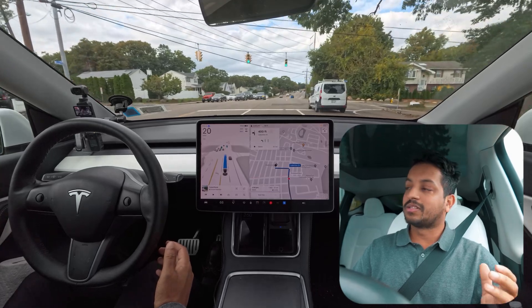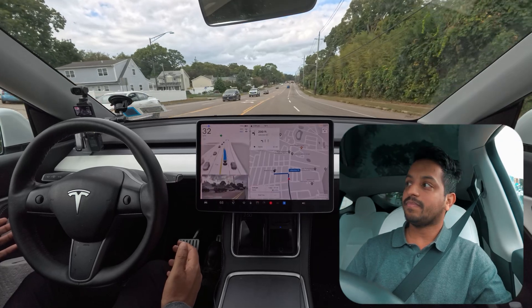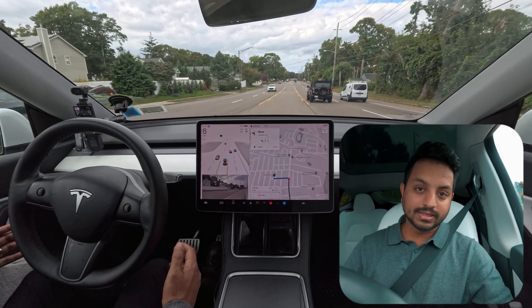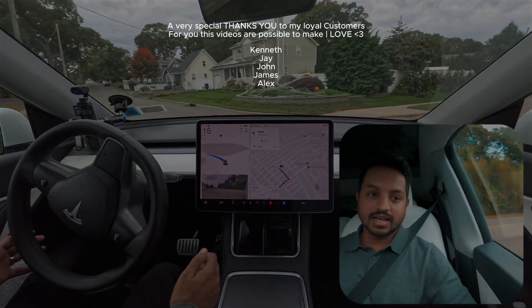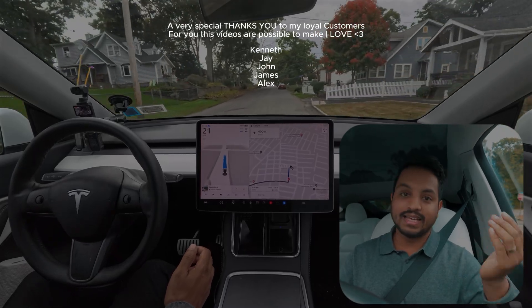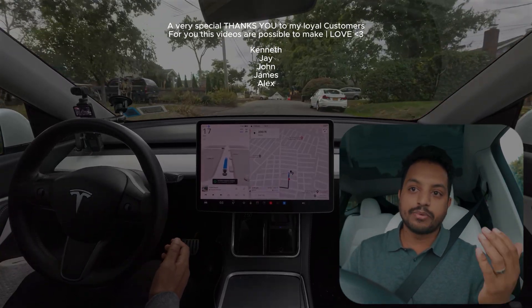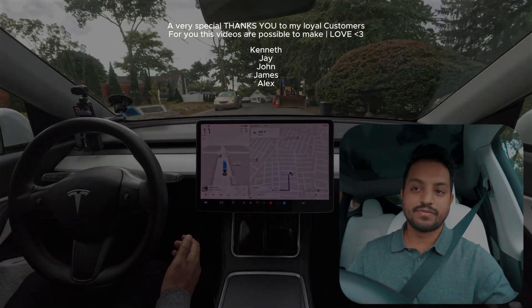If you want to support me, just hit that subscribe button — it's absolutely free. You can also order our FSD bumper magnet from Amazon, and your name will be in every video I release. Please support me — the link is in the description. Thank you for watching, I really appreciate your love and support, and have a wonderful day!